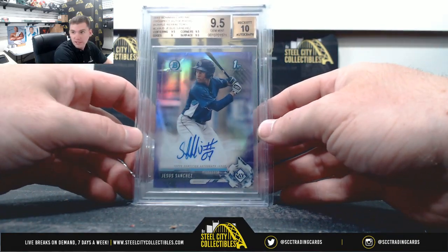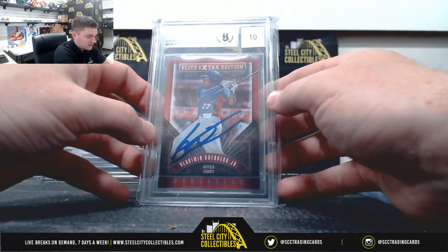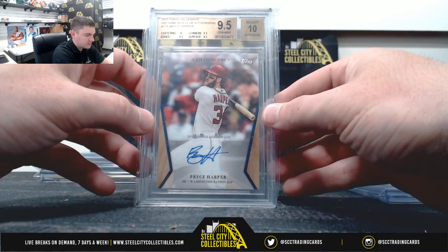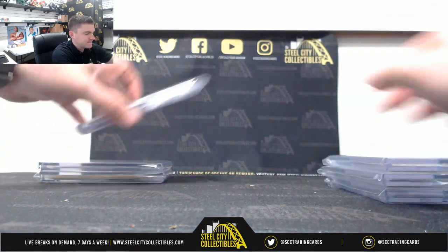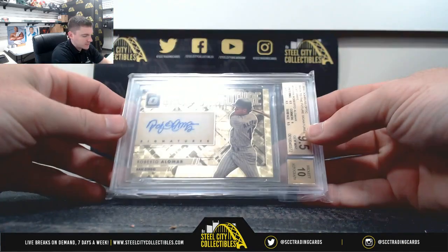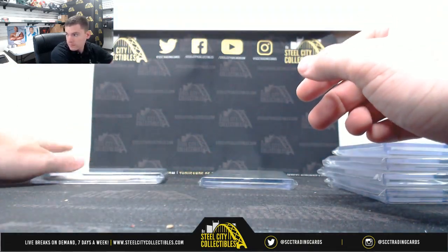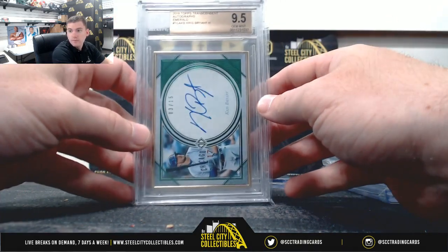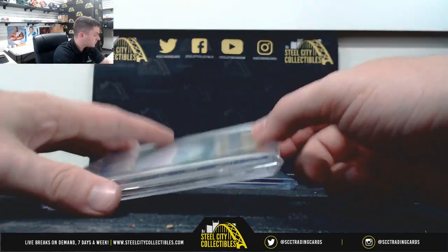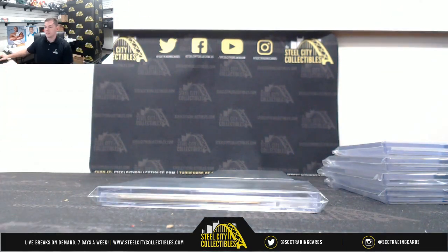So we have Jesus Sanchez, Vladimir Guerrero Jr., Bryce Harper, Ronald Acuna Jr., the Roberto Alomar Gold Vinyl 101, and Chris Bryant. Draft order: Thomas, Joseph, Richard, Jamie, Chris, and Wesley. Thank you everybody who joined.